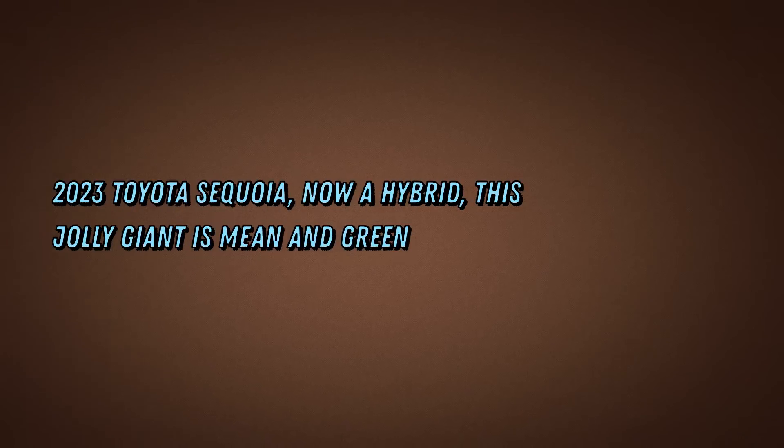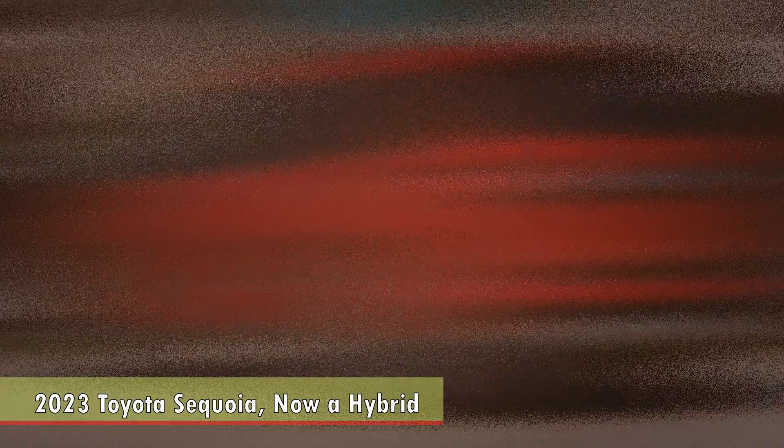2023 Toyota Sequoia First Look. Now a hybrid, this jolly giant is mean and green.